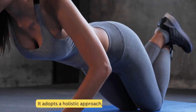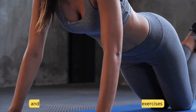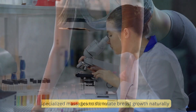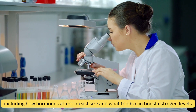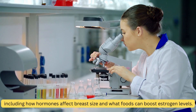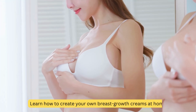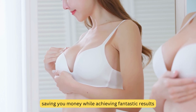Holistic Approach: it adopts a holistic approach, focusing on diet, exercises, and specialized massages to stimulate breast growth naturally. Scientific Insights: you'll discover the science behind it, including how hormones affect breast size and what foods can boost estrogen levels. DIY Creams: learn how to create your own breast growth creams at home, saving you money while achieving fantastic results.